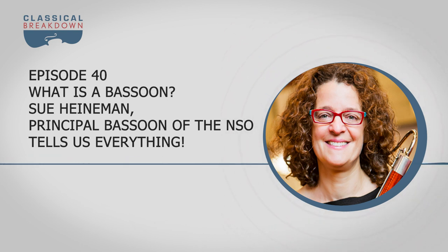Thank you so much, Sue, for enlightening us on all things bassoon and how it fits in with the orchestra. Well, thanks for having me on your show. Thanks for listening to Classical Breakdown. For more information on this episode, visit the show notes page at classicalbreakdown.org. If you have any comments or episode ideas, send an email to classicalbreakdown@weta.org. I'm John Banther — thanks for listening to Classical Breakdown from Classical WETA.